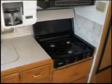Double sink, coffee maker, three burner range top, Sharp Carousel convection microwave. Plenty of cabinets and drawers for storage. It's a two-door Norcold refrigerator freezer.